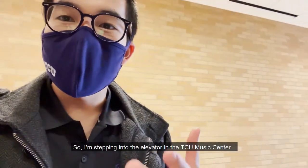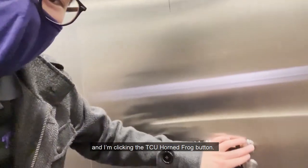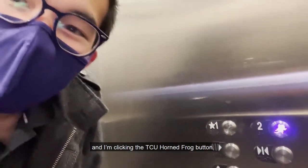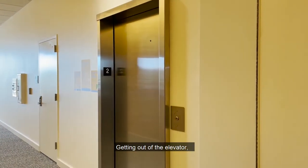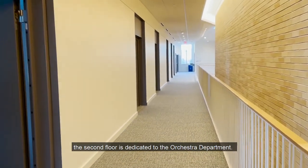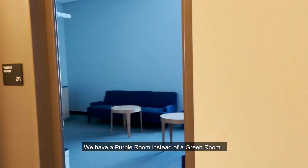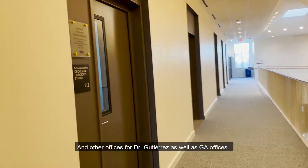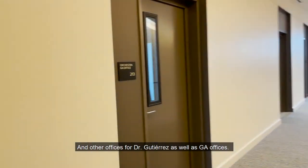I'm stepping into the elevator in the TCU Music Center and I'm clicking the TCU Horned Frog button. I just think it's so cool — go frogs! Getting out of the elevator, the second floor is dedicated to the orchestra department. We have a purple room instead of a green room, and other offices for Dr. Gutierrez as well as GA offices.